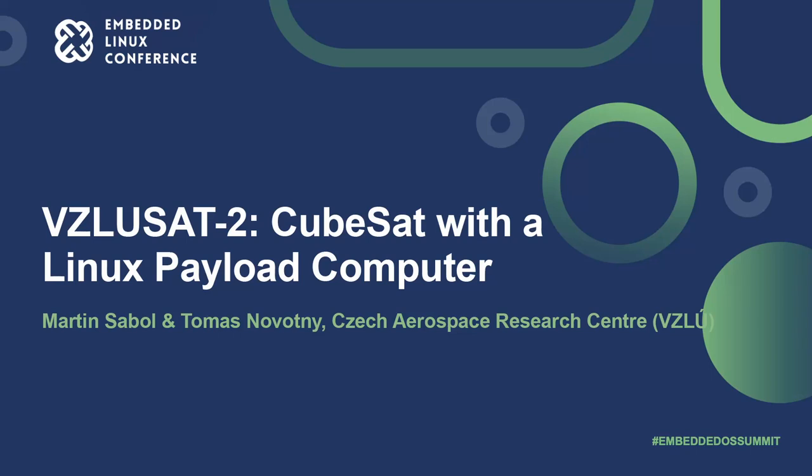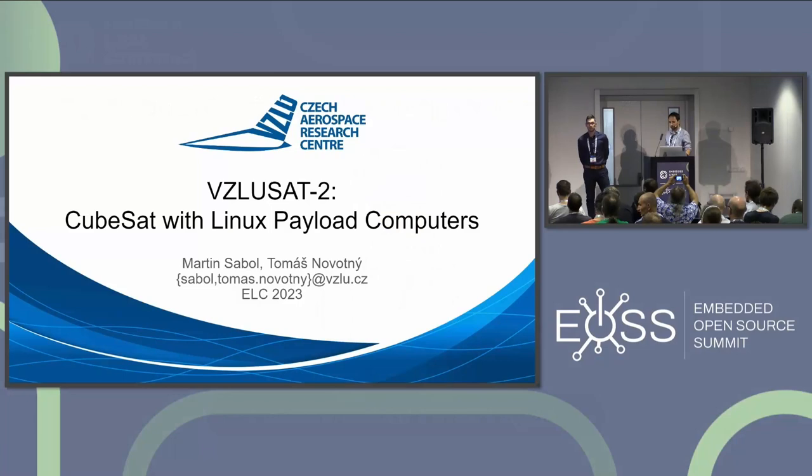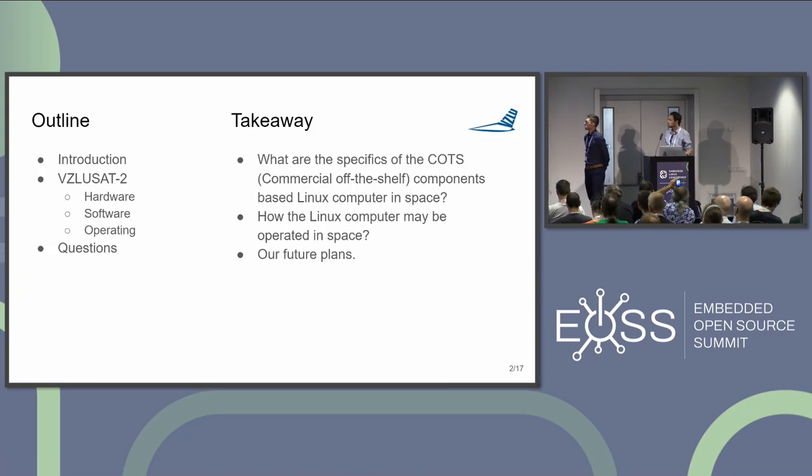Welcome to the last presentation of the day. We will talk about VZLUSAT2, which is a CubeSat with two Linux payload computers on board. I'm Tomáš Novotny and here's Martin Sabol. I'm working mainly on Linux stuff in our research institute, and Martin is working on space hardware and operating of the satellites. We are both from Czech Aerospace Research Center. We will start with the introduction, focusing mainly on VZLUSAT2 — its hardware, software, and satellite operations.